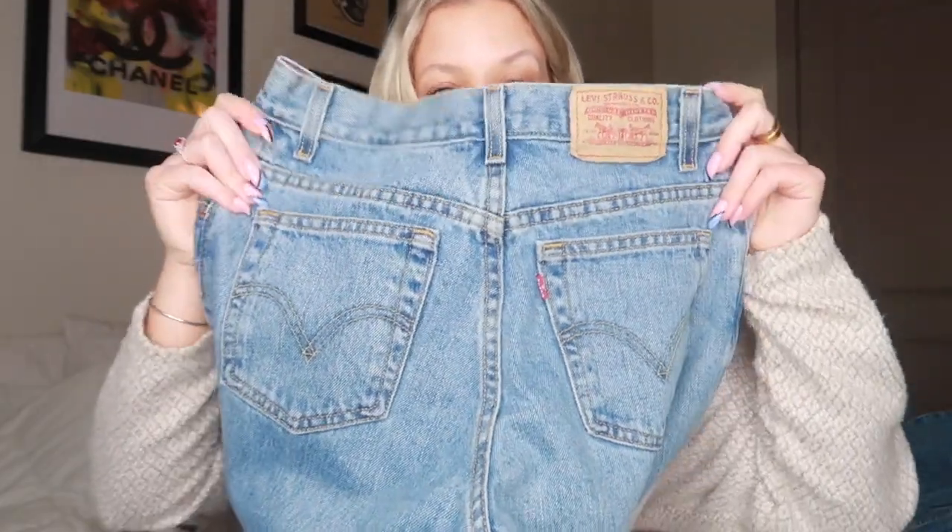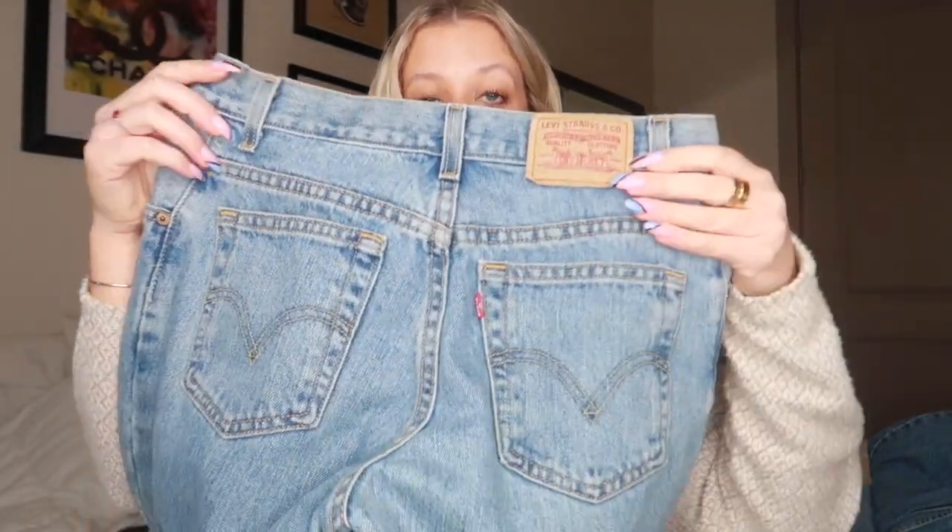One tip for thrifting jeans: never go into the women's section. I go straight to the men's and look at the smallest sizes — 27, 28, 29 — and find a wash I like. These are a classic blue wash and I love the pockets. They were a little too long so I just took scissors, snipped straight across, and got this distressed look — once you put them in the washer it happens naturally. These are the relaxed tapered 550 Levi's in a size 6L, which I think corresponds to my US 6.